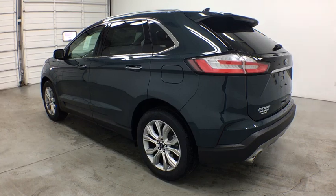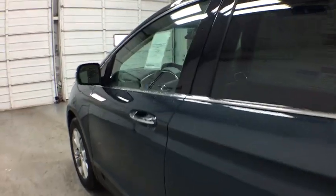Aluminum wheels, cruise control, four-wheel disc brakes, auto-dimming rear-view mirror. Adjustable steering wheel, keyless start.